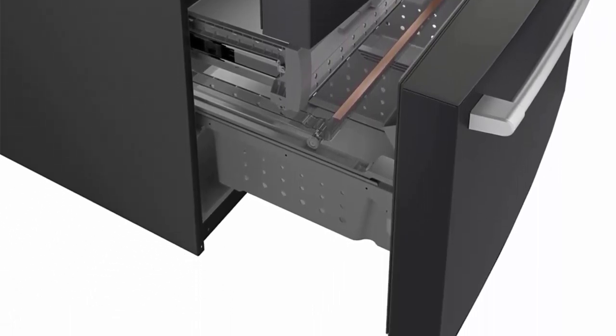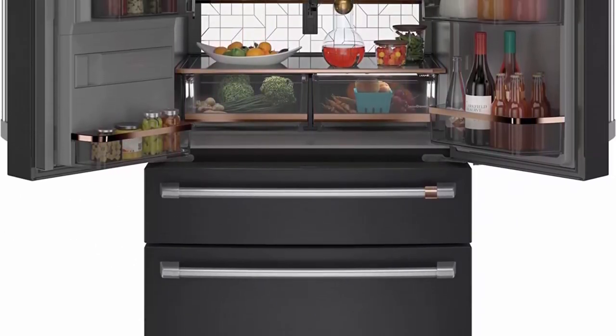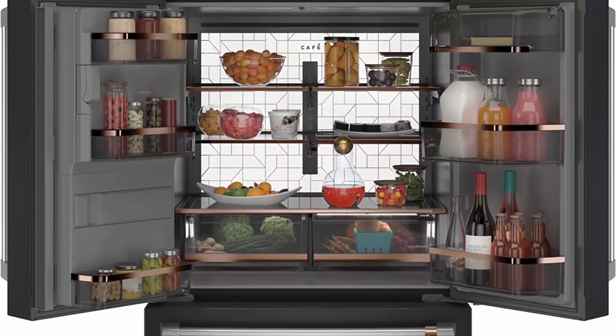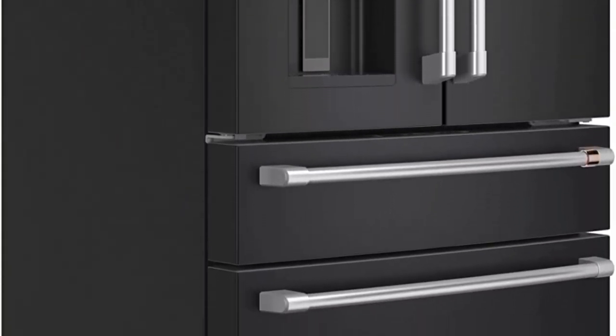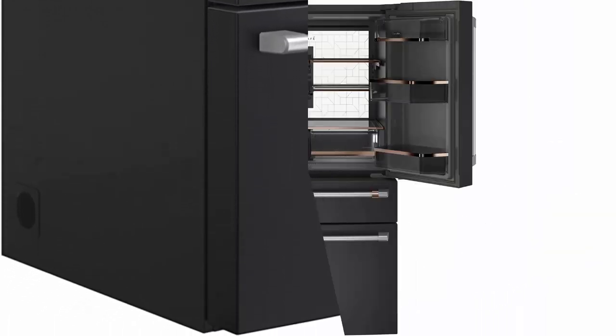LED Light Wall: Relish the bright, uniform light of an LED light wall that spans the back wall of the refrigerator, illuminating the fresh food section so every item is easy to find. Auto Fill: Effortlessly fill containers with filtered water by simply pressing the Auto Fill button, which uses sensors to dispense the perfect amount every time.